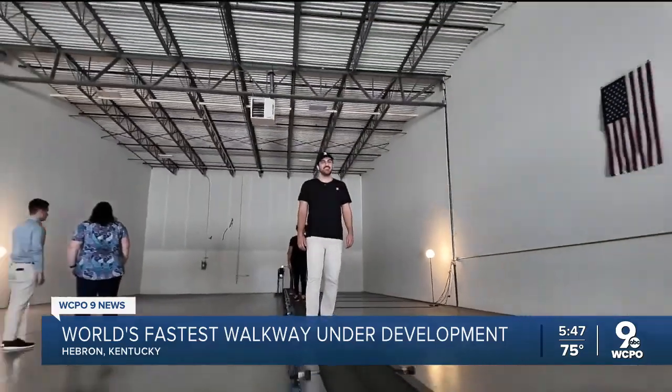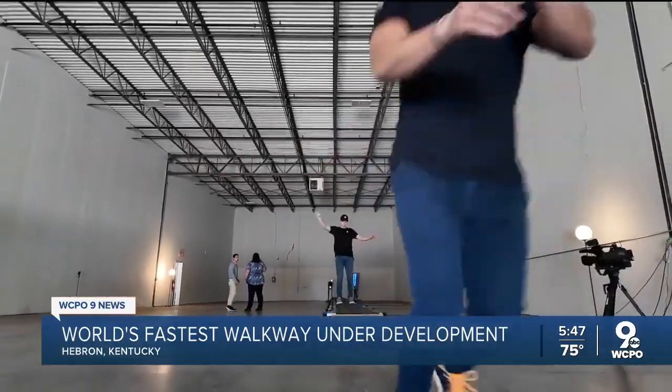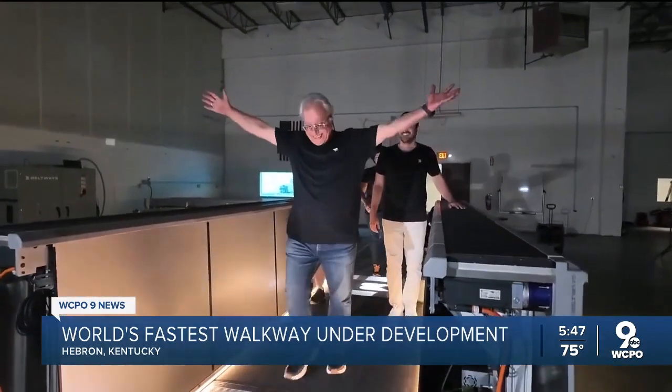Talking the talk about a future where walking the walk is much faster. Maybe 10 miles an hour is our top speed now, but who's to say that's going to be our top speed down the road? In Hebron, Andrew Rowan, WCPO9 News.